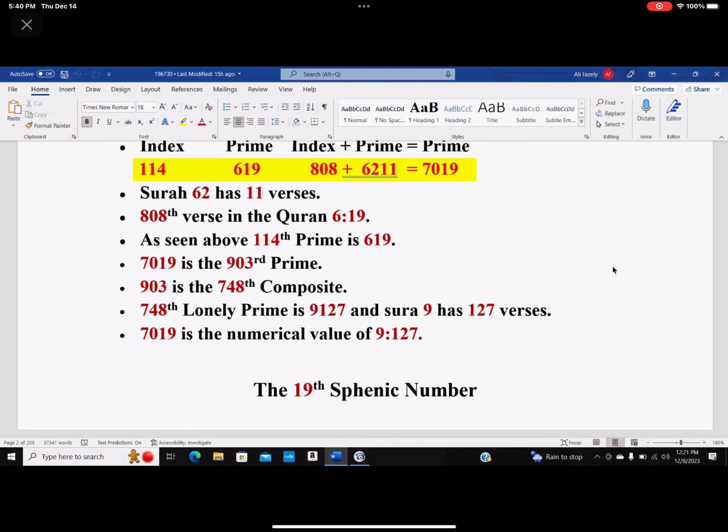7019 happens to be the 903rd prime number. And 903 is the 748th composite. Look at 748: 8 plus 4 is 12, plus 7 is 19. The 748th lonely prime is 9127, and Surah 9 again has 127 verses. We were talking about 7019.